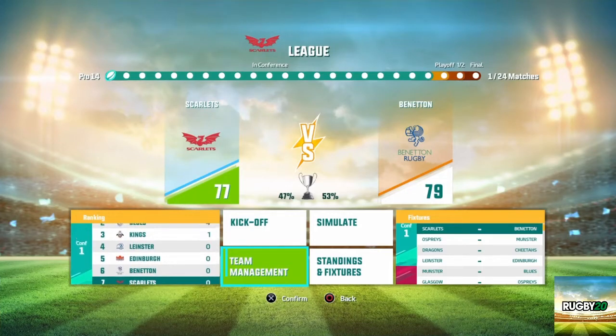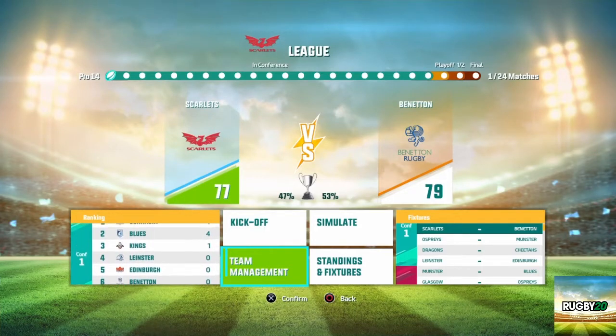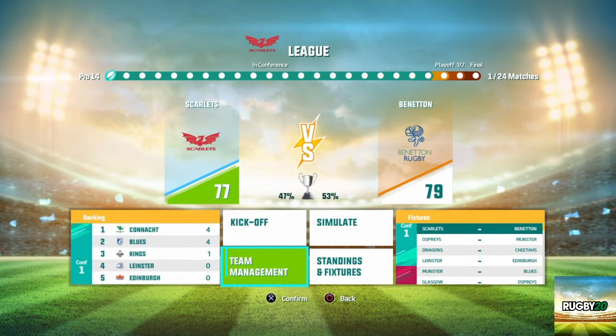Welcome to Rugby Twente. I got the game yesterday so I thought we'd do a Pro 14 league season with the Scarlets.